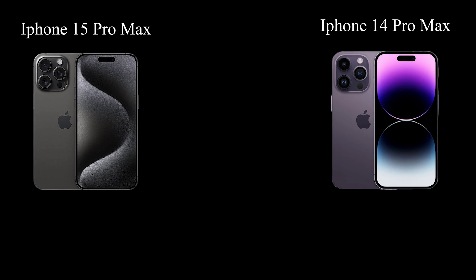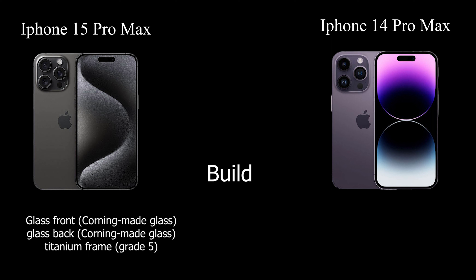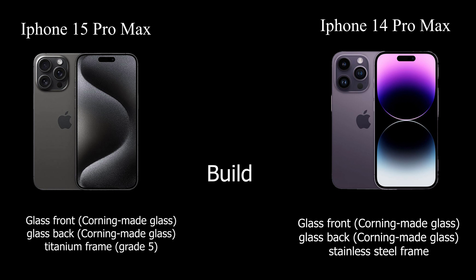Meet the Apple iPhone 15 Pro Max, a pinnacle of luxury and durability, flaunting a Corning-made glass front and back, complemented by a robust grade 5 titanium frame. Its forerunner, the iPhone 14 Pro Max, showcases Corning Glass and a stainless steel frame.